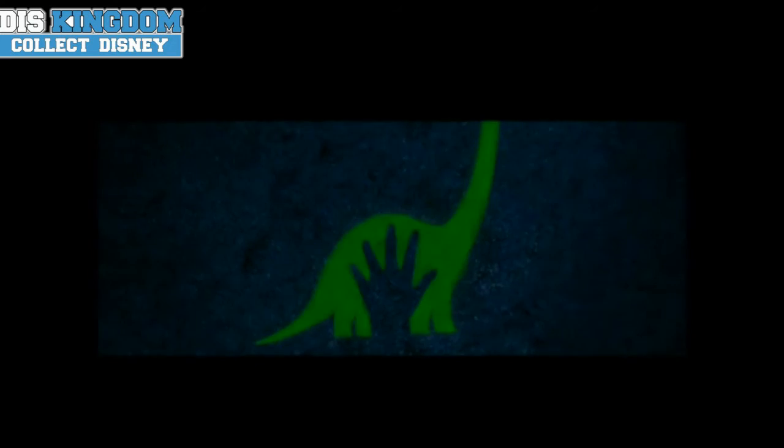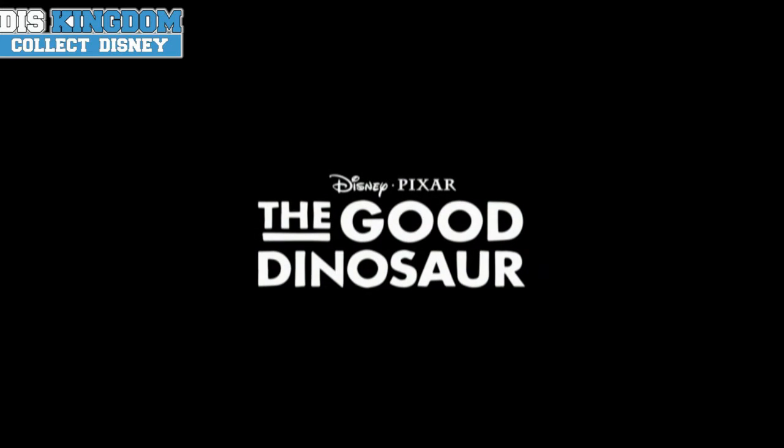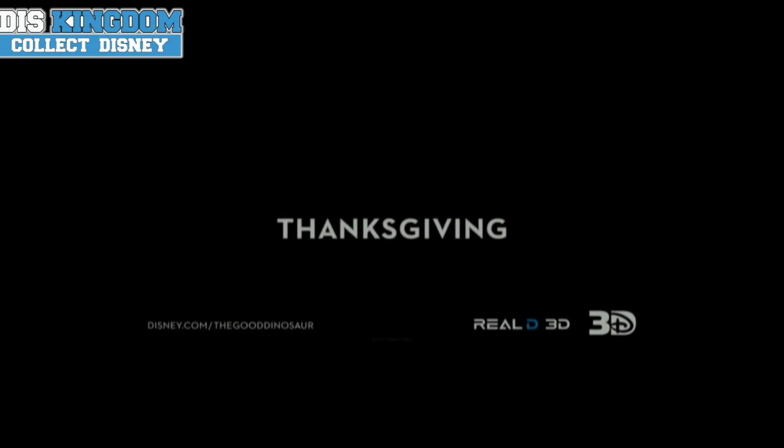There's loads of cool looking figures and things like that. There's also going to be some figures coming for Disney Infinity. I really love the look of Butch. This movie is going to be coming out in November for Thanksgiving, and there's also going to be some special previews at Walt Disney World and Disneyland as well.